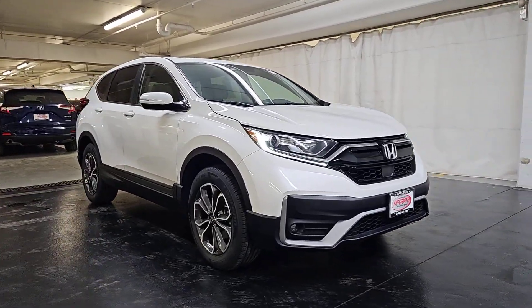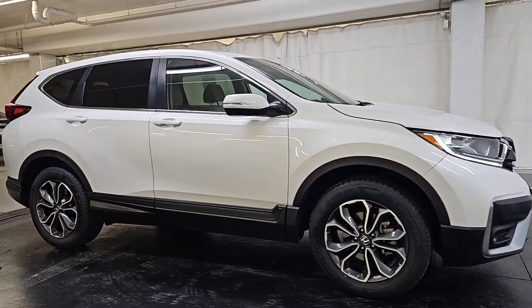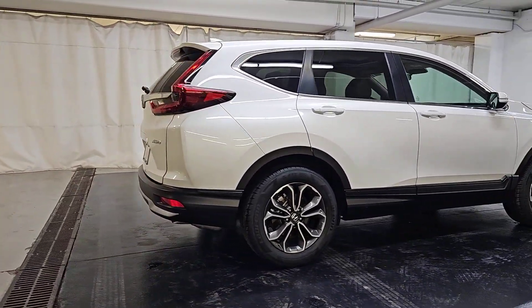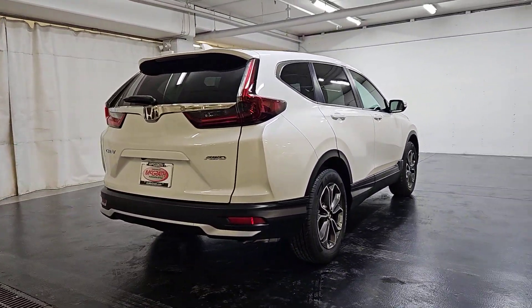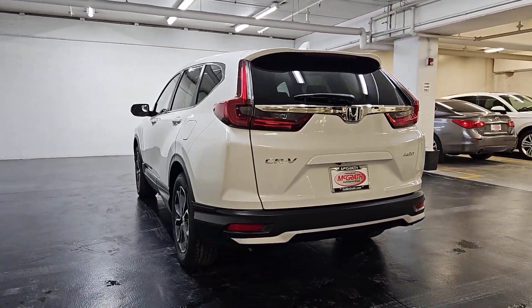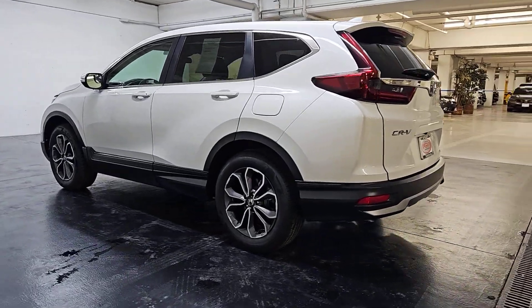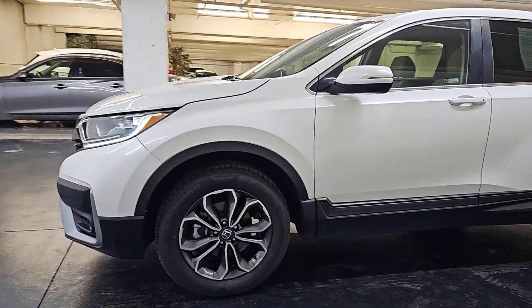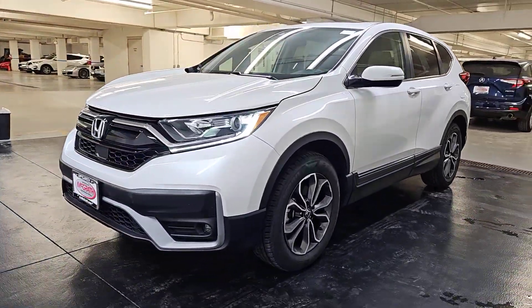Enjoy the view of this 2021 Honda CR-V. With less than 40,000 miles on the odometer, this vehicle stands out from the rest. Prepare to fall in love with this sleek, tech-savvy CR-V. Loaded with convenience features to make your life easier, all-weather capability, and premium styling, this small SUV is the perfect complement to your active lifestyle.